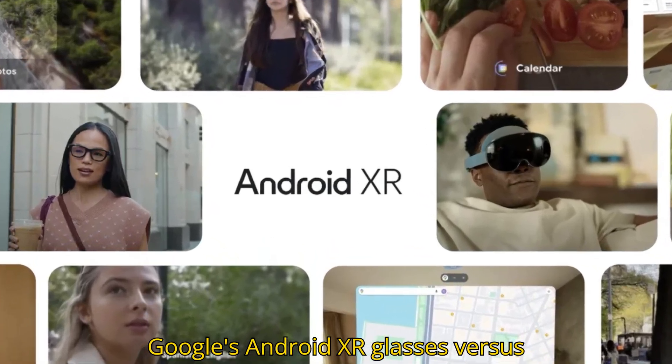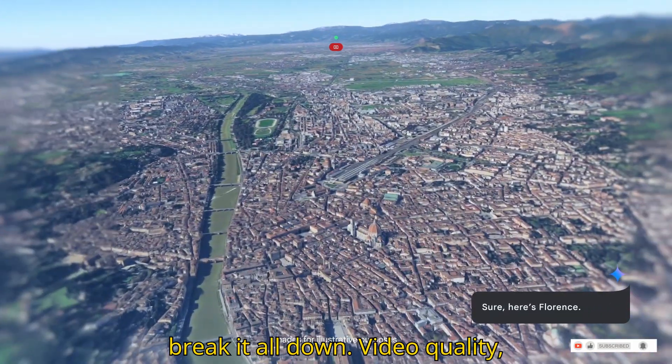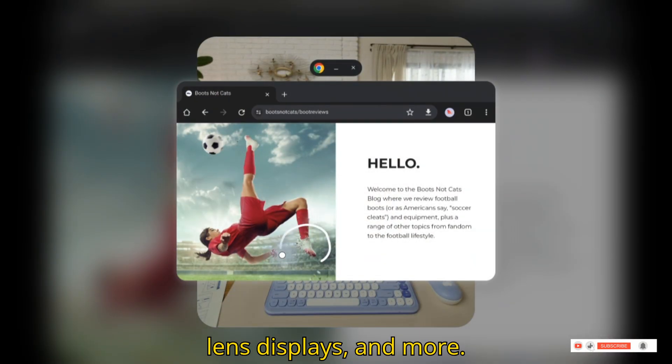Google's Android XR glasses versus Meta's Ray-Ban smart glasses — which one is actually worth your attention? Let's break it all down: video quality, AI features, live translation, in-lens displays, and more.